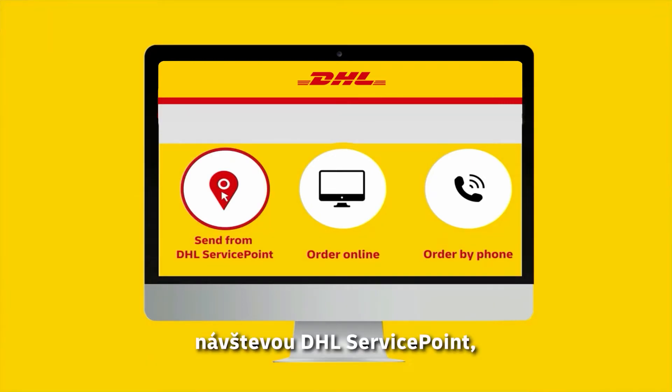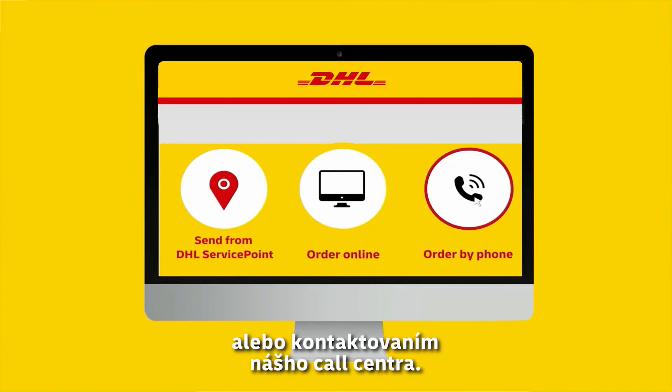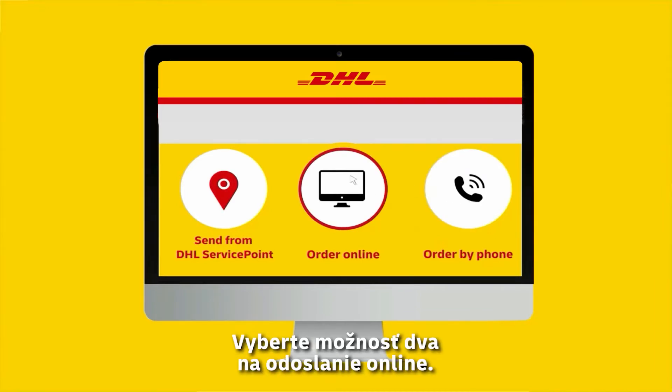By visiting a DHL service point, by placing your order online, or by contacting our call center. Choose option 2 to send it online.